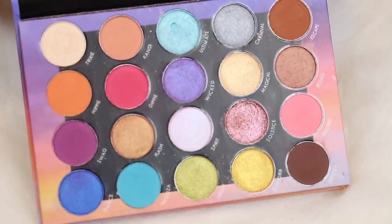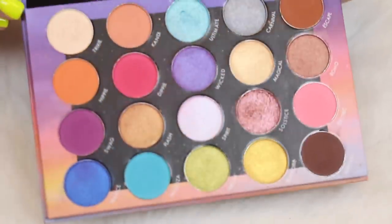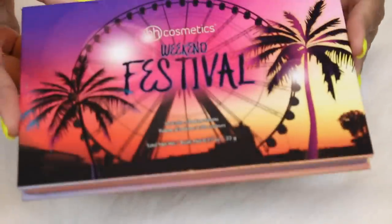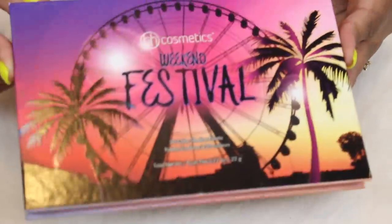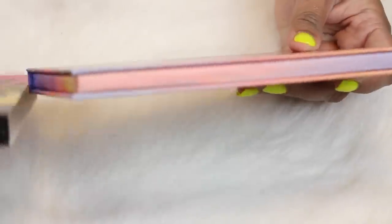Here is the BH Cosmetics Weekend Festival palette. This came out last year during festival season — another fun, revolutionary palette for BH Cosmetics. They really hadn't done something like this with pretty packaging in a while, because usually they do weird cheap packaging. I think this was a good addition to their lineup at the time.